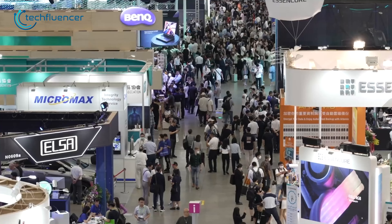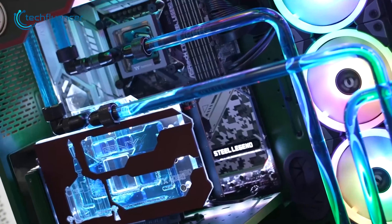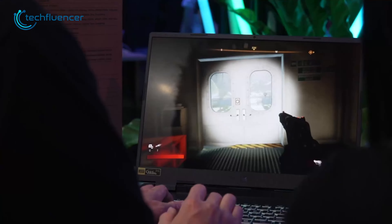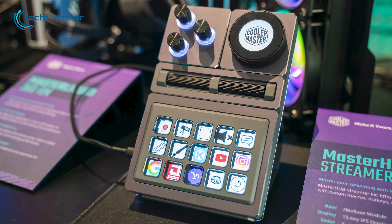This year's Computex exhibition was a pretty wild event. We got to see so many wild, innovative tech products, and if we're looking for some of the most interesting tech products, then here are our top 10 picks.